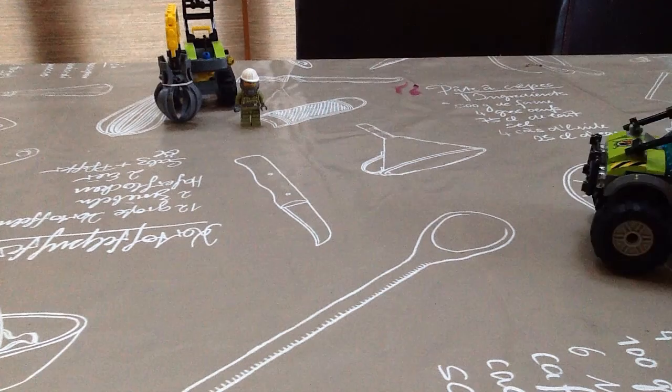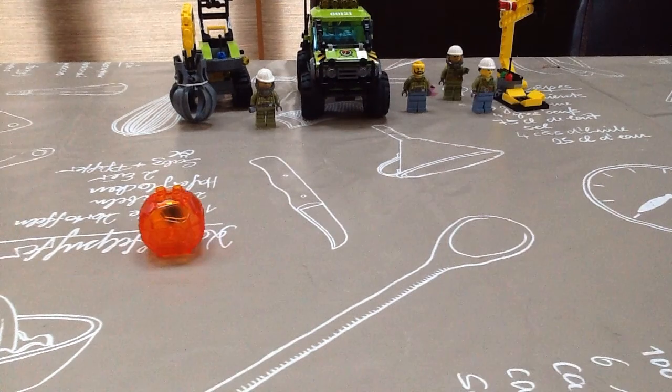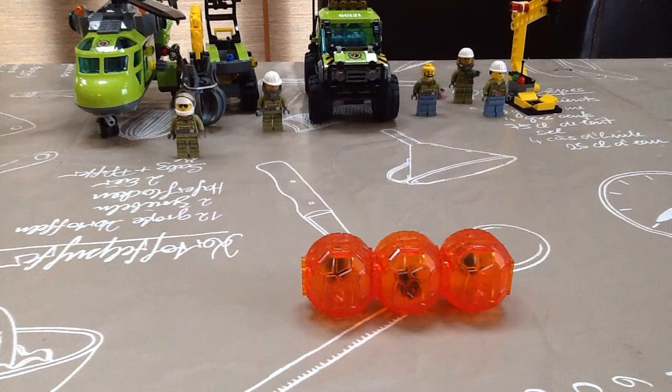Welcome to Volcano Explorers. These are all the accessories we will be using today: crystals, a helicopter, and a few of those things at the back.